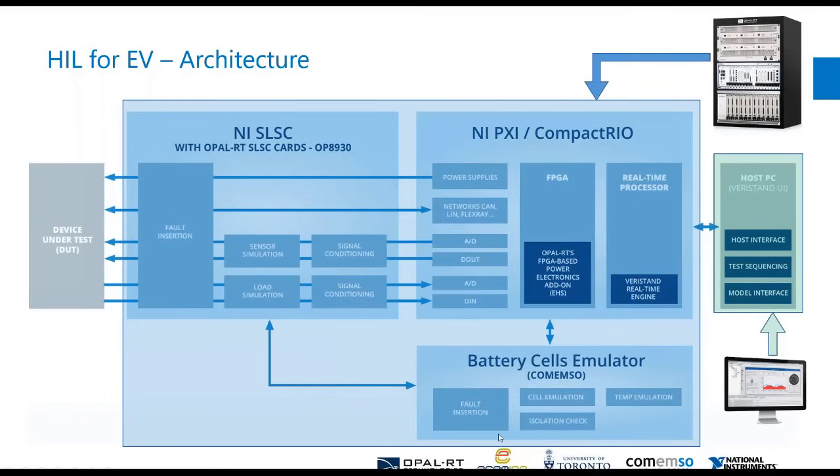The third piece of the puzzle would be the battery cell emulator. Our partner Camemso will provide the hardware to have a very precise battery cell emulation, so that all three of these can work in unison to have your device under test talk correctly. That's the overall architecture we're looking at here.